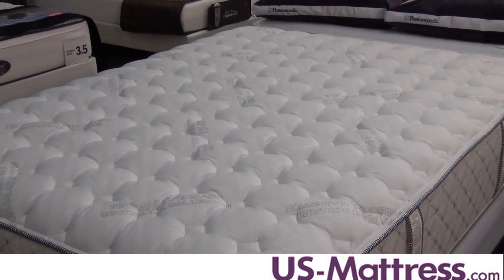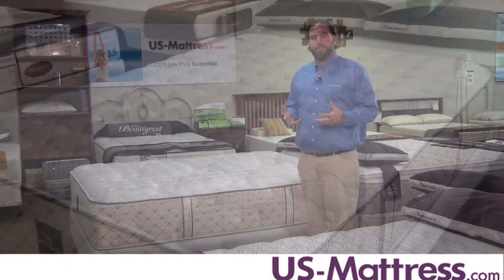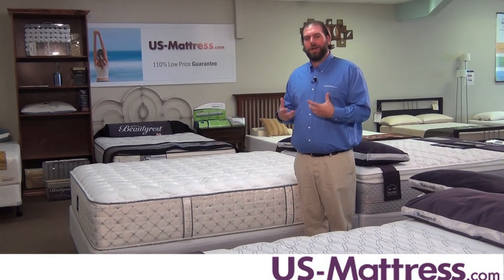This mattress also contains Cool Balanced Fabric Technology, which is going to help keep your body temperature more regulated throughout the night so you're not getting too hot or too cold.